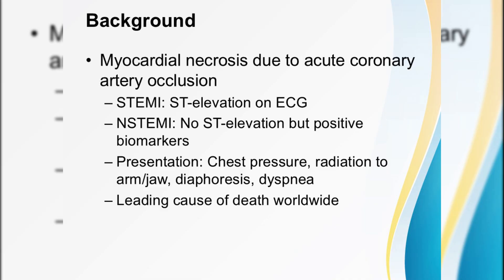Acute MI is simply this: irreversible myocardial necrosis from sudden coronary occlusion. If you see ST elevation on the ECG, you're looking at a STEMI. If the ECG is less dramatic but troponin is through the roof, think NSTEMI. Both demand your fastest action.